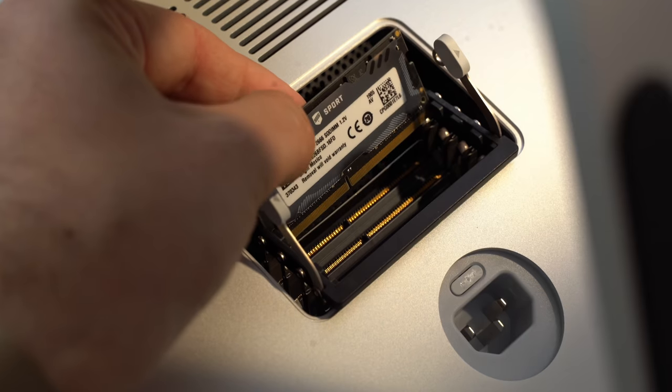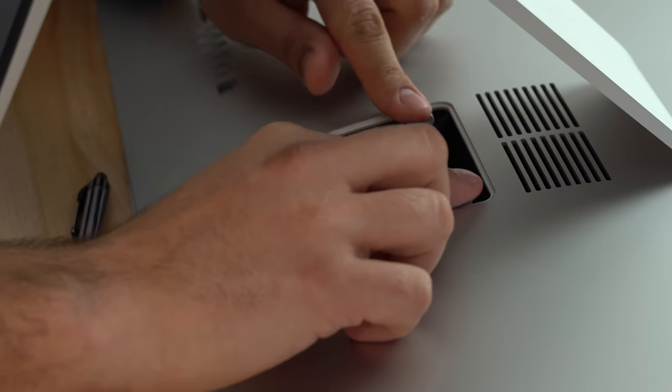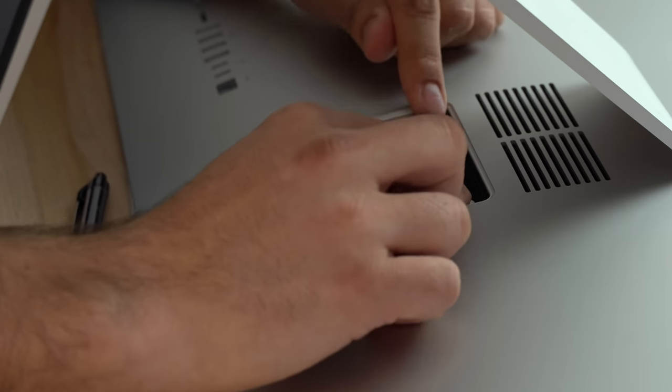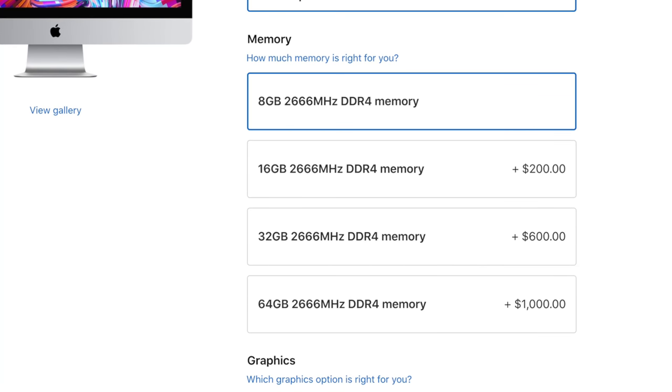I'll also leave a link to my step-by-step install guide showing you exactly how to do it in just a few minutes. And no, it does not void your warranty — you can still get AppleCare and all of that. On top of that, you can actually get 128GB of RAM in this iMac, which you couldn't do before unless you bought one of the Pro models — iMac Pro or a Mac Pro.